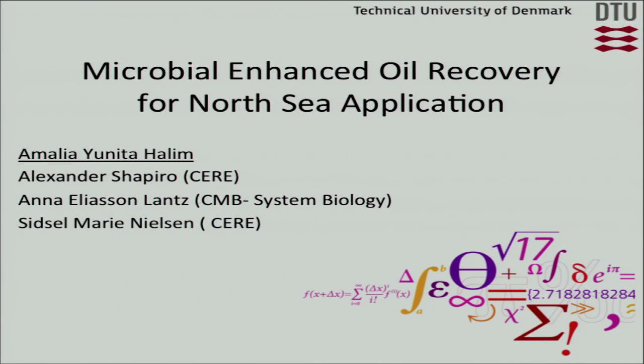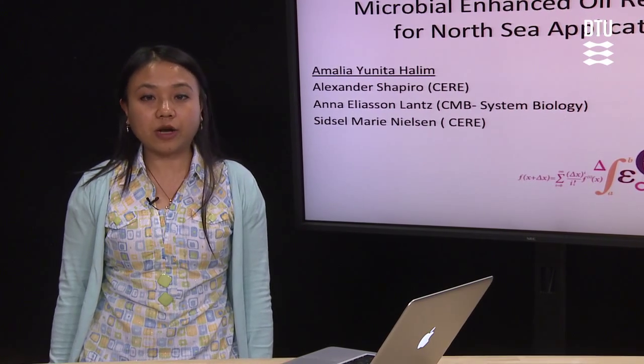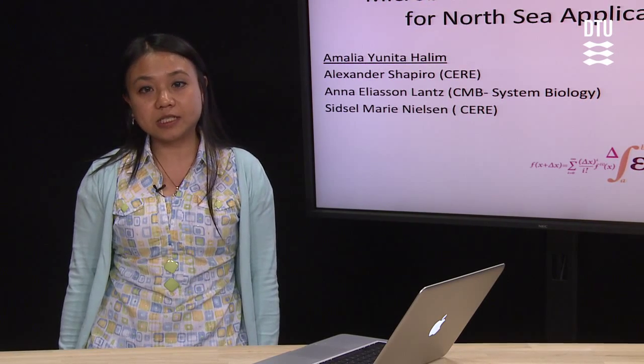My PhD topic is on microbial enhanced oil recovery for North Sea application. Microbial enhanced oil recovery, or MEOR, research has begun as early as the 1920s, but most of it focuses on sandstone reservoirs, which have high permeability and low temperature.